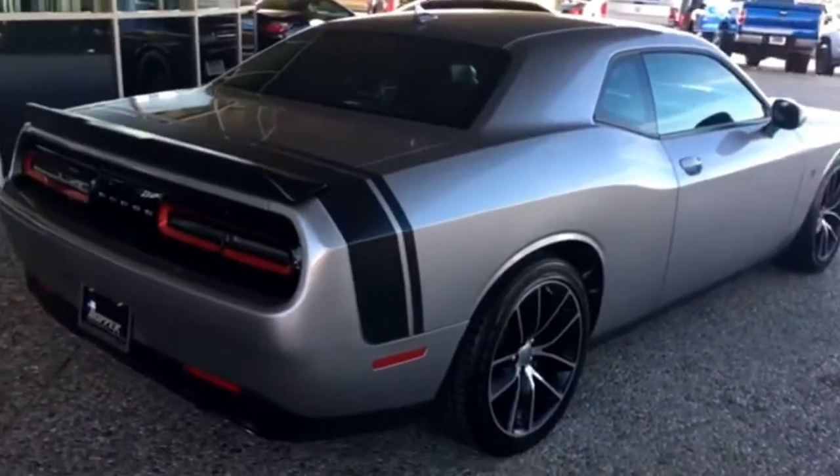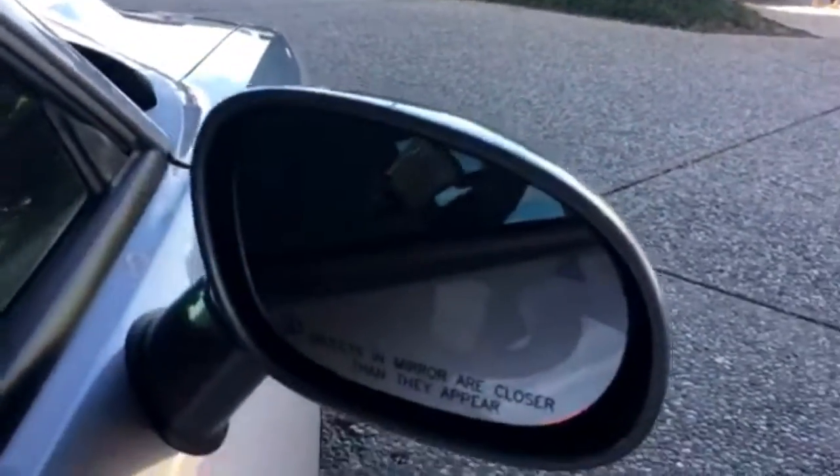Nothing has been modified on this vehicle. It's got backup sensors, adaptive cruise control, and blind spot monitoring, which is nice.